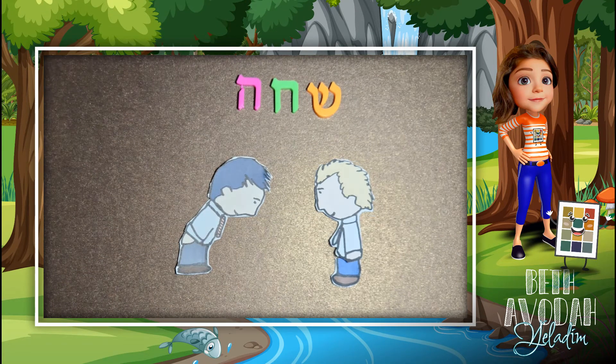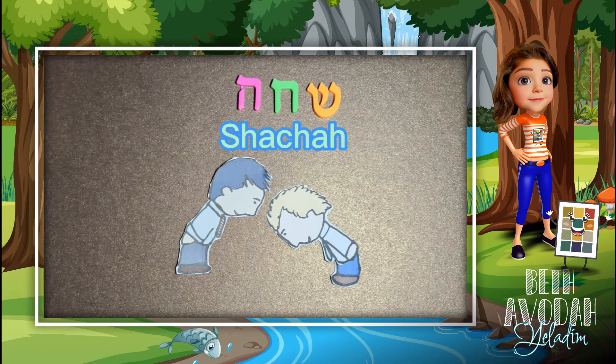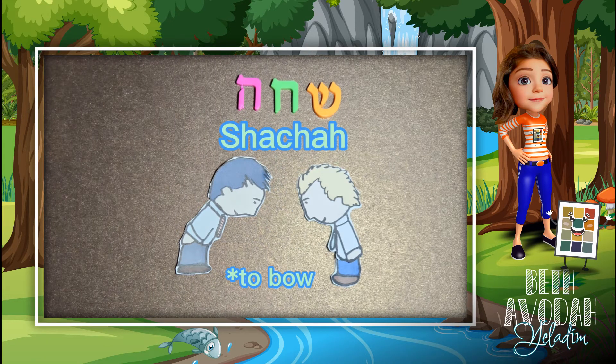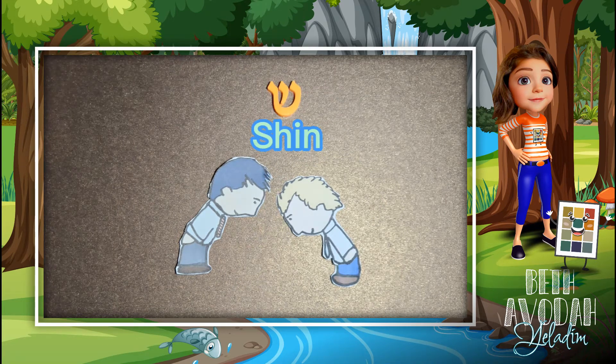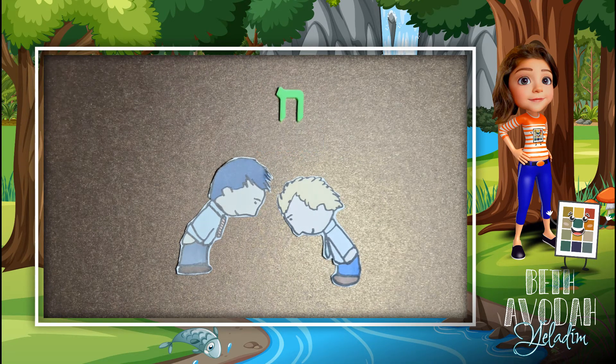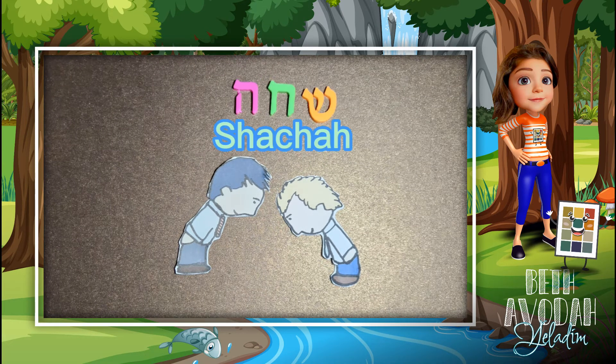The third and final word on the screen is Shacha. It means to bow down. Shacha is spelled with the following letters: Sheen, Chet, and Hay. Shacha.